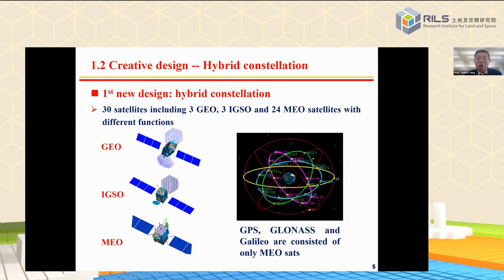What is new in the design of BDS3? In my opinion, the first new design is the hybrid constellation. BDS3 consists of 30 satellites, including three GEOs, three IGSOs, and 24 MEOs. The different satellites have different service functions. So the combination of the BeiDou system is different from GPS, GLONASS, or Galileo.